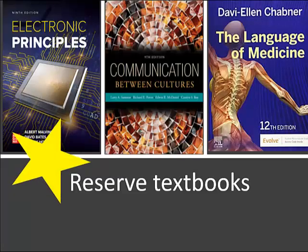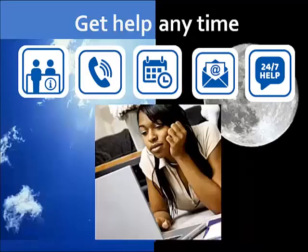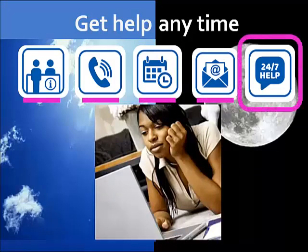Ask your instructor if they've placed your course textbook on reserve in the library, and ask librarians about your free library card for accessing Spokane Public Library's digital collections for you and your family. If you have questions, contact library staff anytime, including through 24-7 live chat linked on the library's homepage.